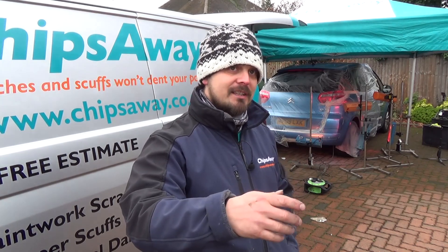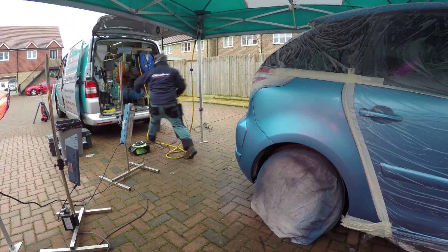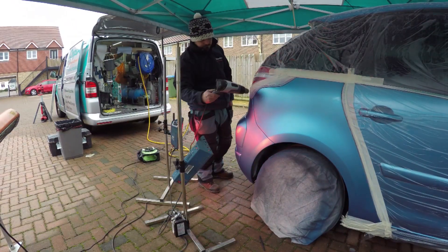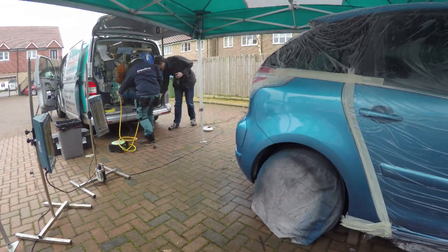Generally people think it's a half-hour job — you just paint over the scratches — but we follow a process and it's generally a three to four hour process for a small scuff, and then it can go up depending on how intricate the damage is.